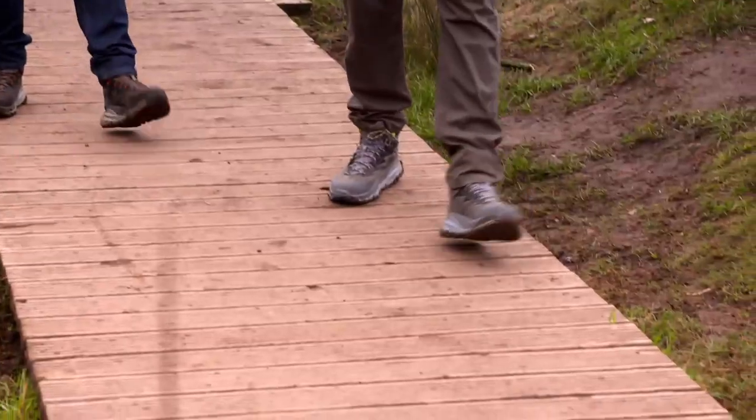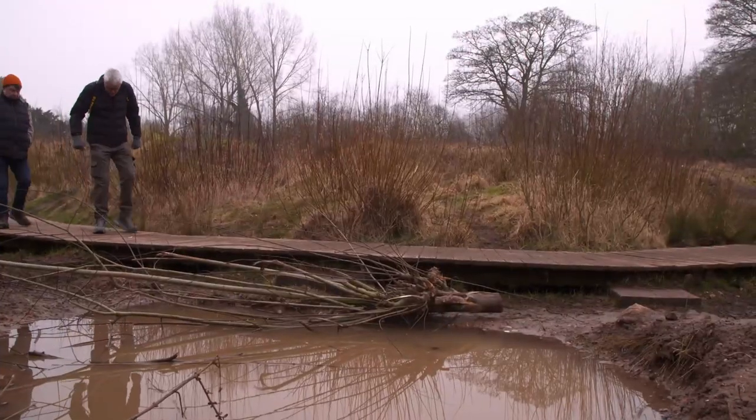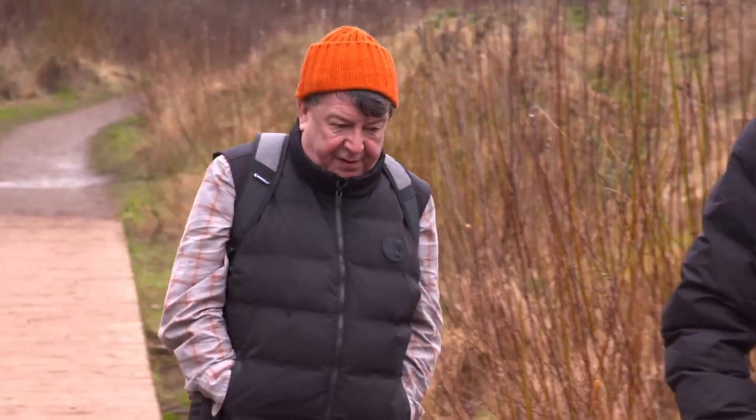How are you finding the boots, John? Comfy? I'm finding them light and comfortable, plenty of support. I'm really liking them — comfy, springy. I have no problem at all with these.